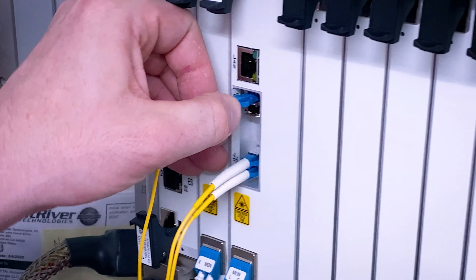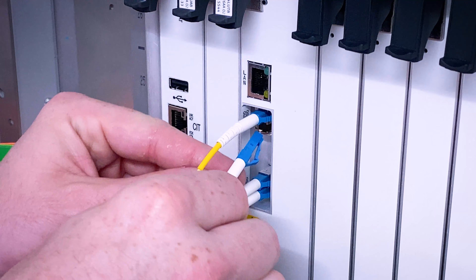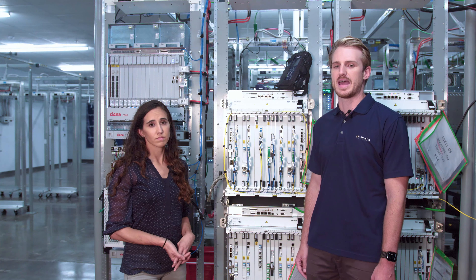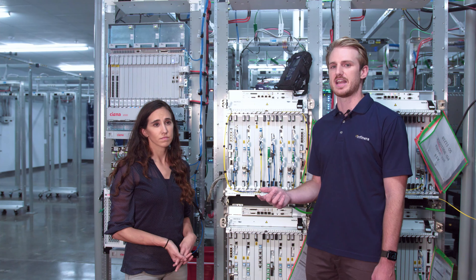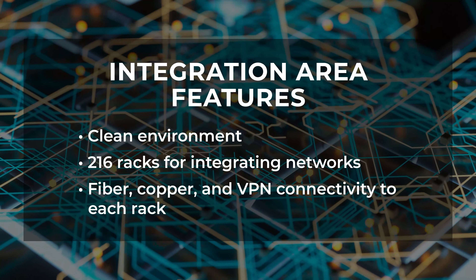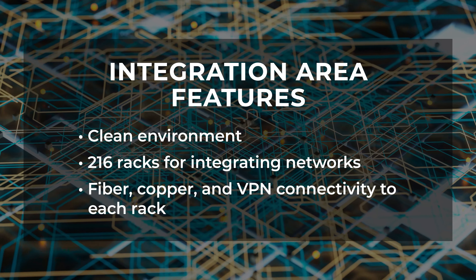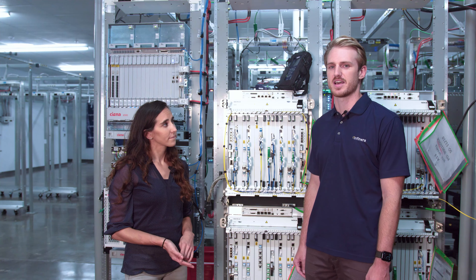Our engineers will also install custom fiber labels that note the A and Z endpoints of each fiber connection. Once that has been completed for every single node in the long-haul route, we can then connect the amplifiers to each other and run A-to-Z and Z-to-A traffic tests across the whole network. This serves as a final validation to check the hardware, the provisioning of each node, and every single connection on the full route. The equipment is then ready to be boxed up and shipped out to site.